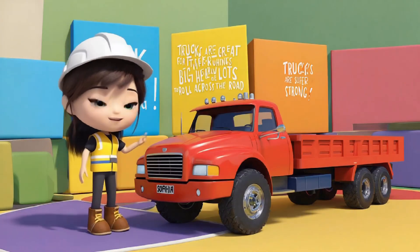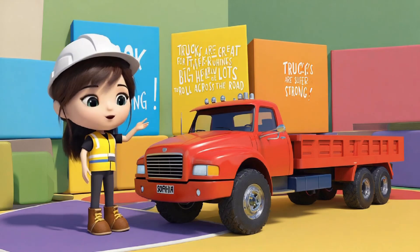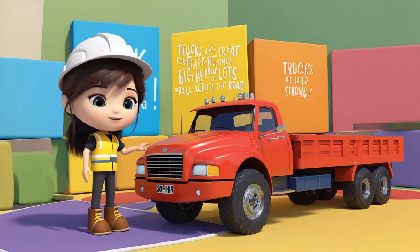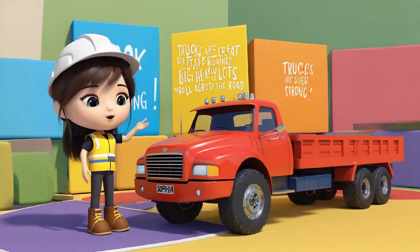Now take a look at this big truck. Trucks are super strong. They have big wheels, a strong engine, and a huge cargo bed to carry heavy things like boxes or furniture. Trucks use their big wheels to roll across the road, and the engine helps them carry all that heavy stuff. Trucks are great at moving things across the city or even the country.